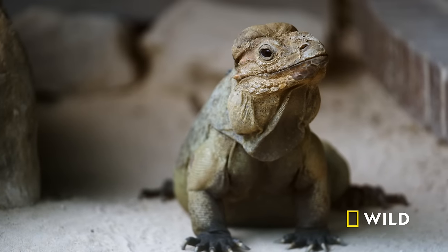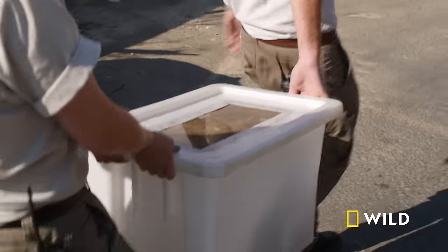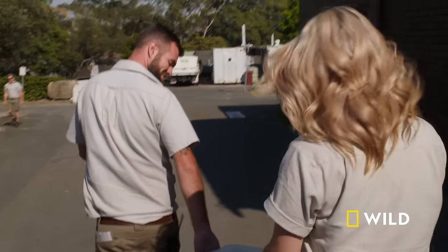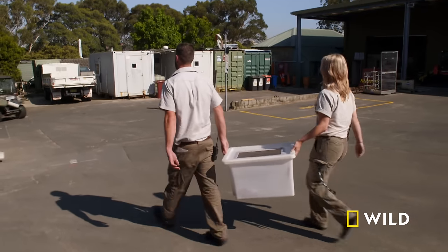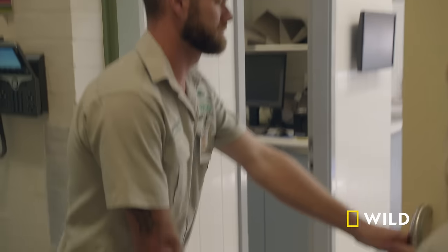But sadly, age brings complications. Keepers have noticed that Blue has been a bit off colour lately. We do like to keep a pretty close eye on our ageing animals to make sure that they're in the best condition they can be. We have noticed that his left eye has been squinting a little bit lately. That could be a sign of a cataract or some sort of other underlying issue.